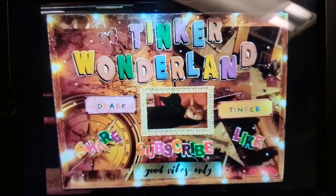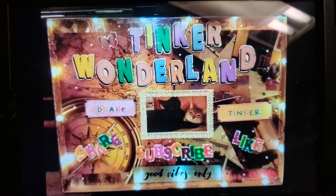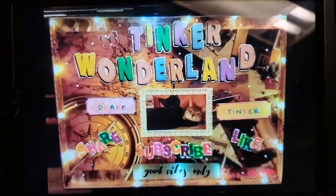Hi everyone, it's Gloria, welcome back to Thinker Wonderland. Today I have a big Walmart haul to share with you. It's so exciting, guys, so without further ado, let me share with you what I got.